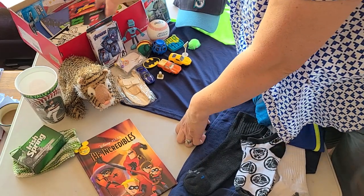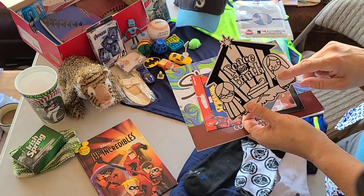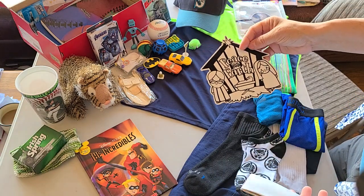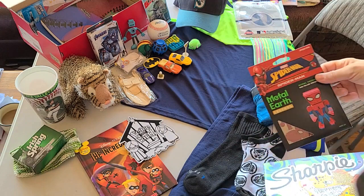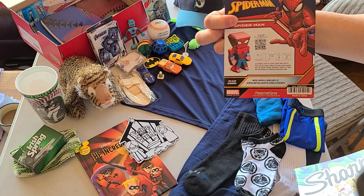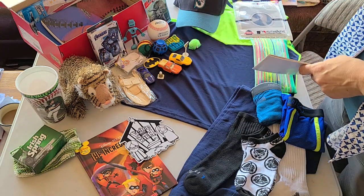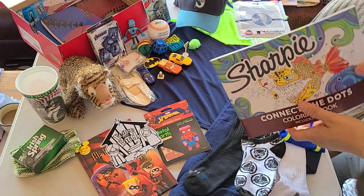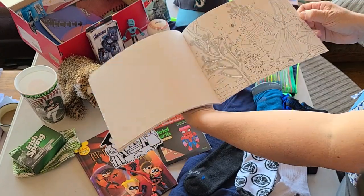A few more artsy things: a Metal Earth sculpture, which is a steel model kit where you bend it and put the tabs in to make a little figure. No glue required and it's possible to do without tools, but they are sharp so you need a big kid paying attention — not a little kid. Also a very detailed Sharpie-brand connect-the-dots coloring book, and color pencils to go with that.